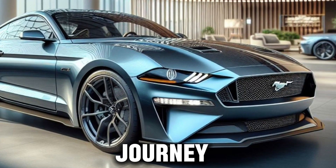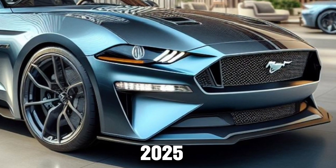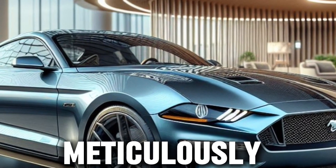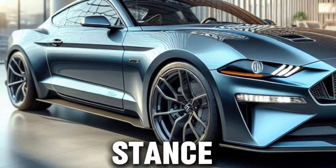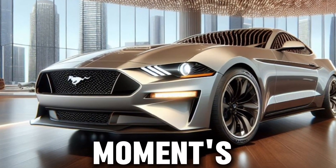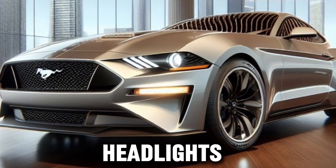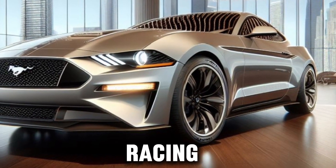As we embark on this journey, let's start with the essence of the Mustang: its design. The 2025 model is a masterclass in aerodynamics and aesthetics, with every curve and angle meticulously crafted to slice through the air with ease. The Mustang's stance is wide and aggressive, signaling its readiness to pounce at a moment's notice. The iconic grille, now more pronounced, is flanked by piercing LED headlights that not only illuminate the road ahead, but also the Mustang's racing heritage.